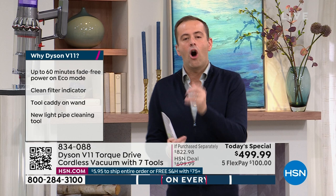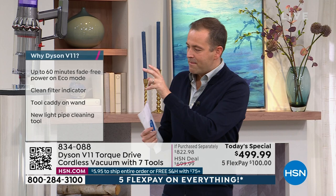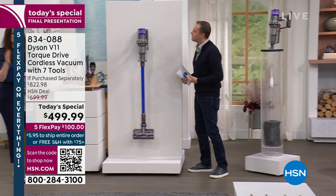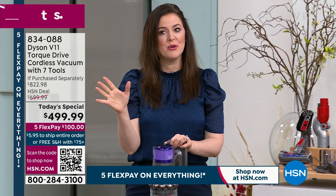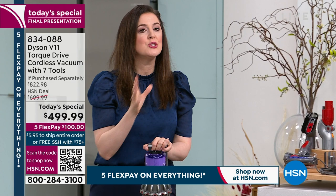Not only is it the most powerful stick vac, but it also works as a handheld. The bin capacity is large — it's a true full-size vacuum replacement. The Dyson V11 has more suction power than most corded uprights in boost mode, and twice the suction power of most cord-free vacuums. You get rid of the cord and the weight, and still get the Dyson power and convenience.